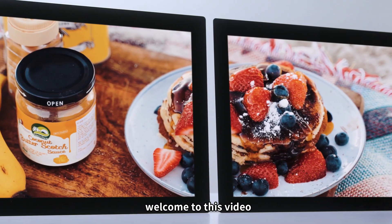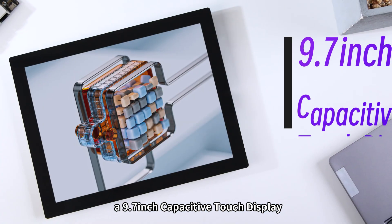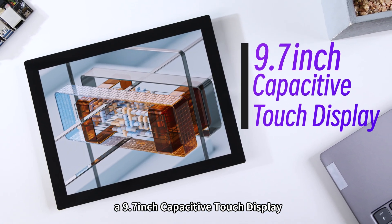Hello everyone, welcome to this video. I'm going to introduce a brand new product to you: a 9.7 inch high definition capacitive touch display.